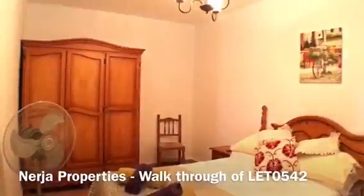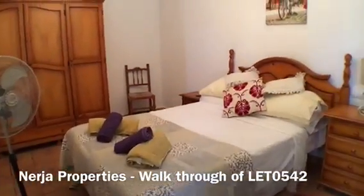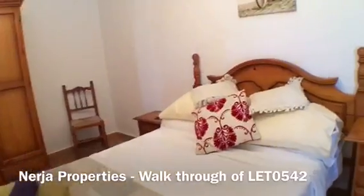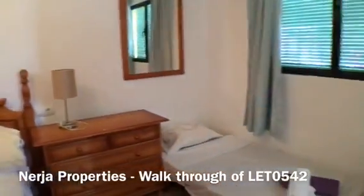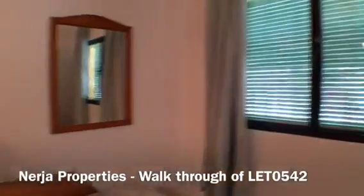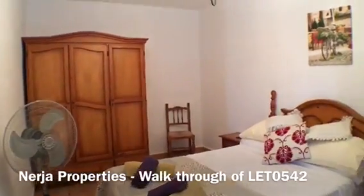Here we have the main bedroom — the master bedroom. At the moment we have a lovely double bed here. There is plenty of space; we've even got another single bed there at the moment. There's a window looking out onto the driveway and onto the terrace, and there's plenty of space in here.